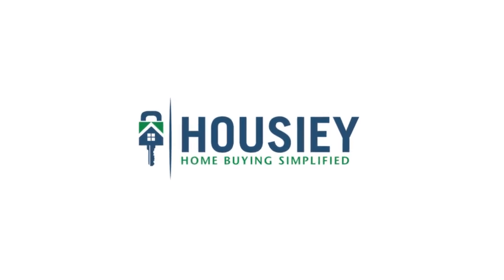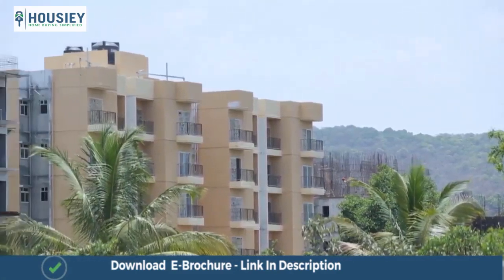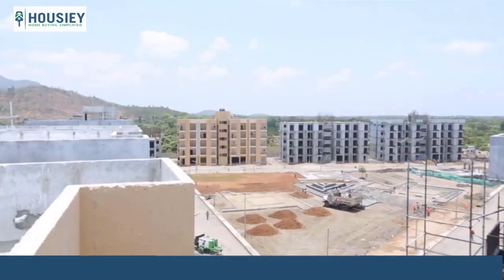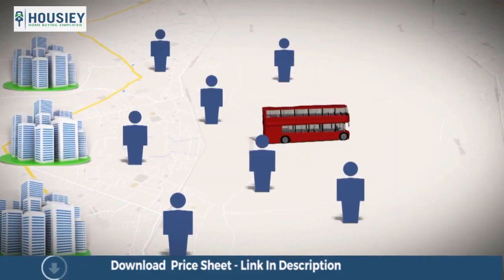Hello everyone and welcome to Howzee. Today we will be understanding the location of residential township VBHC Palghar by VBHC Value Homes. So let's start.